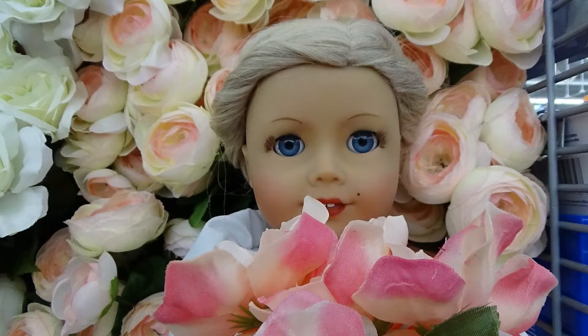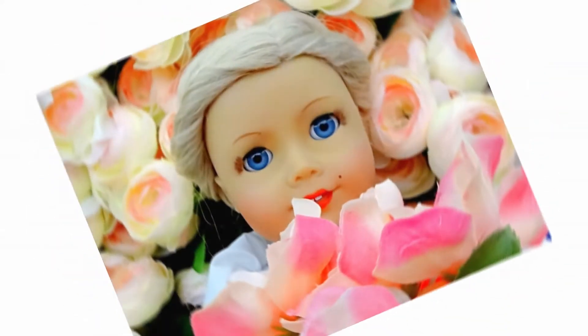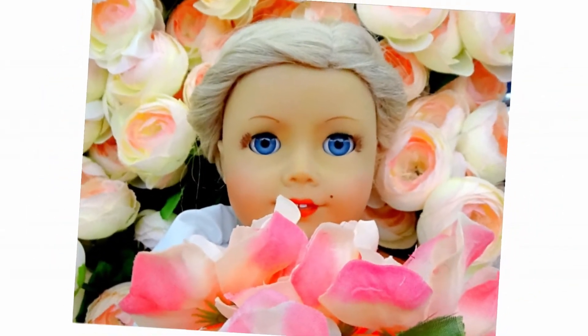I cannot believe I took such beautiful photos. You could go to somewhere like Michael's and do a really pretty flower wall photo with your 18-inch models, or even yourself if the space is big enough. Here's one last flower photo — before and after. I tried to pop out that little side detail and it's way more colorful.